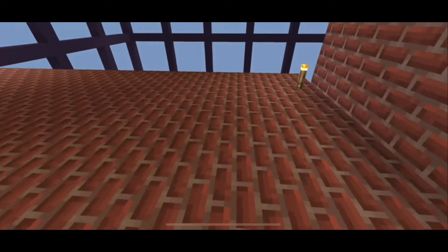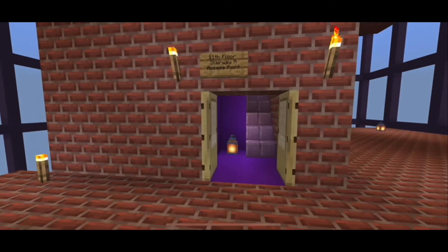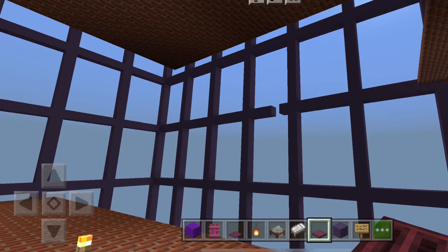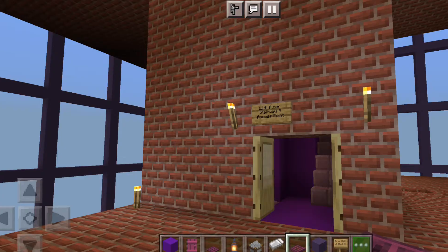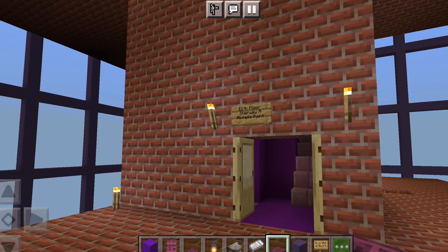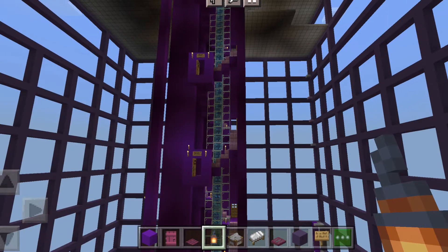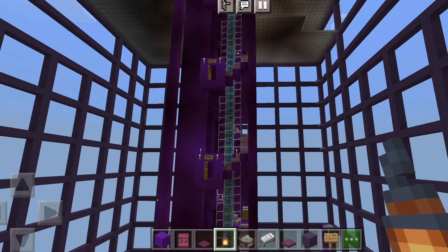We are now on the 11th floor, which possesses a double-doored system. It wasn't me just trying to add cool aesthetics, but an accommodation due to the floor height change. The windows changed from five blocks to seven blocks, so I had to reformulate the stair pattern. This floor isn't even completely filled in yet, so I still have a lot of work to do. This core isn't even finished yet — what am I talking about?